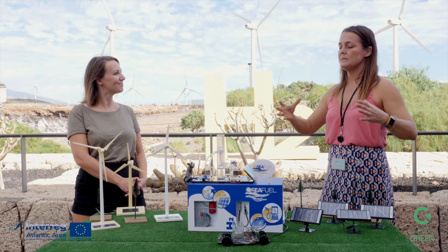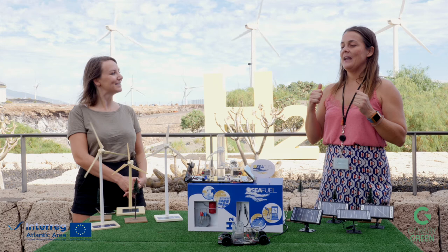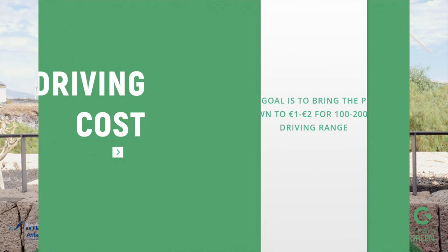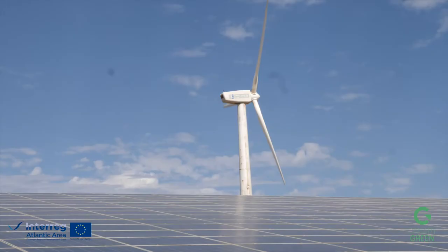What do you expect when all of this is more settled and going mainstream? The idea is to reach a price of two euros per kilo, and out of one kilo you get between 100 and 200 kilometers of driving. So basically, you're paying two euros for between 100 and 200 kilometers.